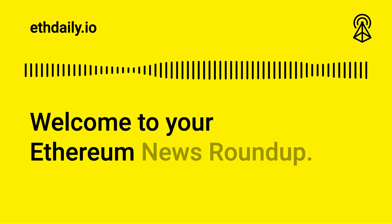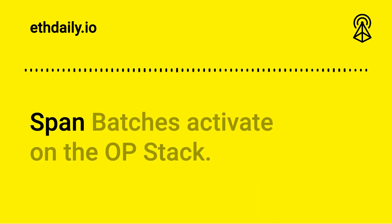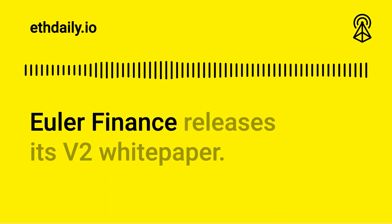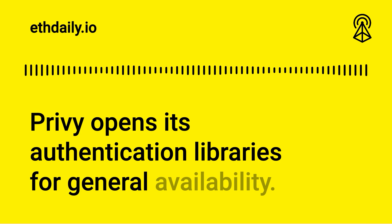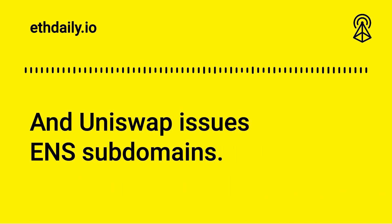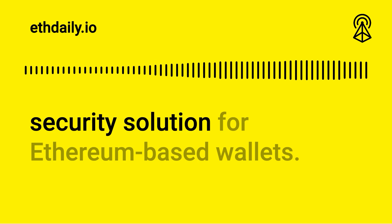Welcome to your Ethereum news roundup. Here's your latest for Thursday, February 22nd, 2024. Span batches activate on the OP Stack. Euler Finance releases its V2 white paper. Privy opens its authentication libraries for general availability. And Uniswap issues ENS subdomains. All this and more starts right after this message.